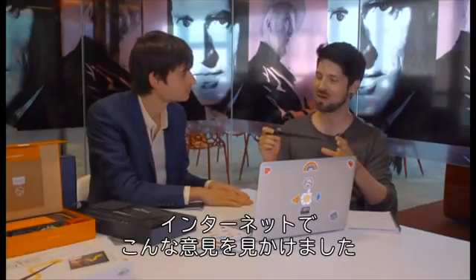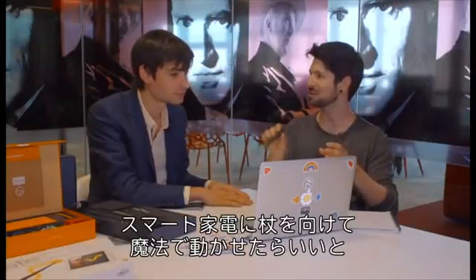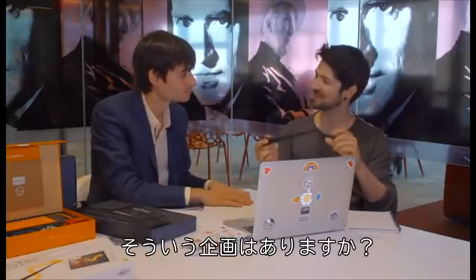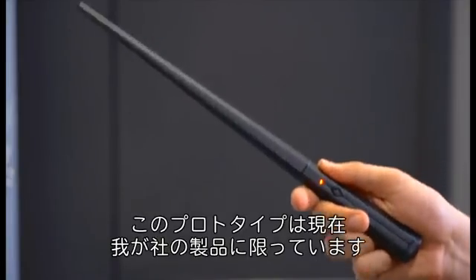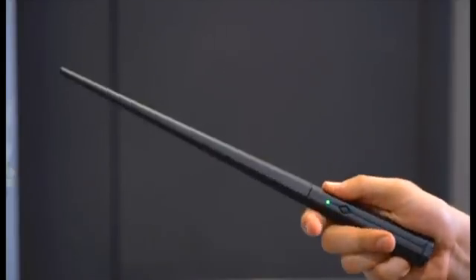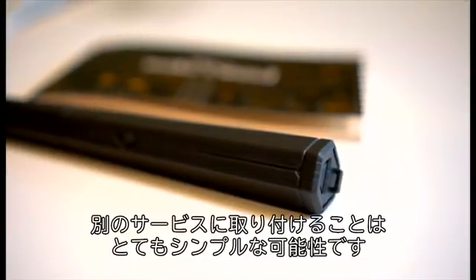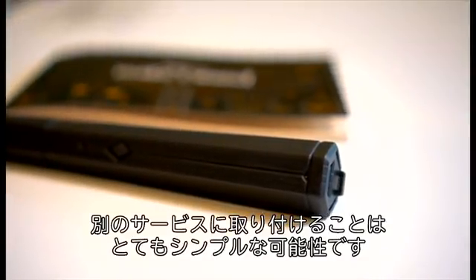I have seen some people online saying it would be very cool to be able to point this at smart home gadgets and turn them on with spells. Are there any plans to do anything like that? Right now in the prototype you're showing, it's mostly within Kano, but because it's all based on these real technologies, the attachment to other services is something that is quite simple for us to open up.